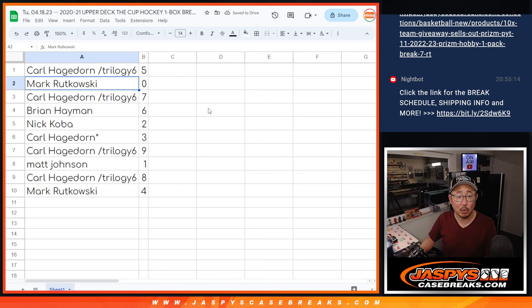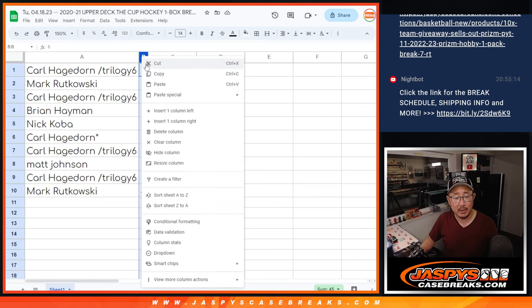Carl with five, Mark with zero — you'll get any and all redemptions in this one box break. Carl with seven, Brian with six, Nick with two, Carl with three and nine, Matt with one, Carl with eight, and Mark with four. Let's order these numerically.